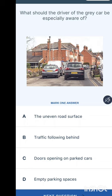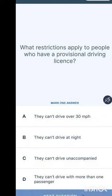What should the driver of the grey car be especially aware of? The grey car is passing vehicles parked on the left. You might think of a pedestrian or child coming from between parked cars, or a car door opening suddenly. The options include uneven road surface, traffic following behind, doors opening on parked cars, or empty parking spaces. The answer is doors opening on parked cars.